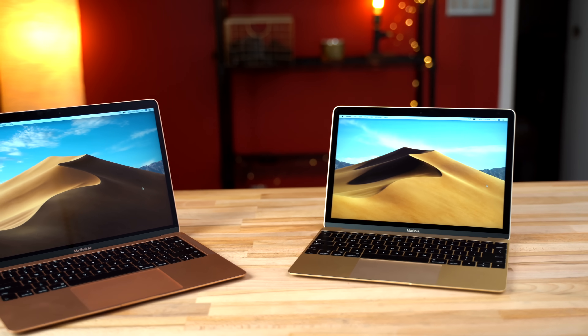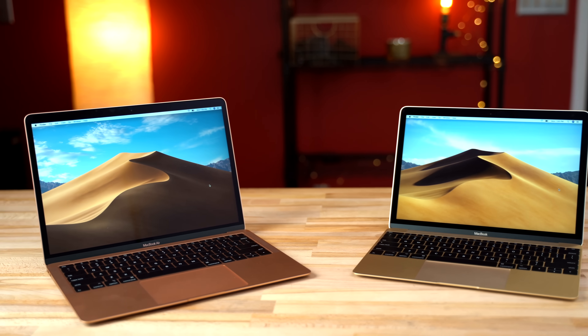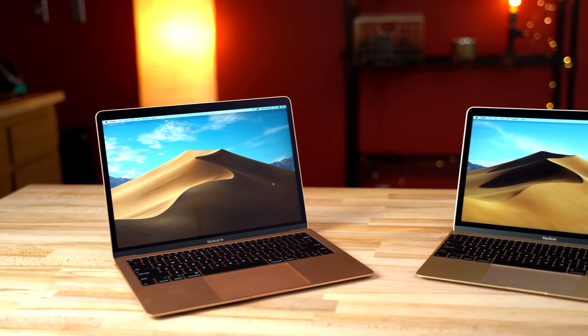Hey guys, this is Vadim with Apple Insider. Today we'll be comparing the 2017 12-inch MacBook and the 2018 13-inch MacBook Air to see which one is a better choice. I personally prefer another MacBook and I'll reveal it at the end of this video, but let's focus on the differences between these two.